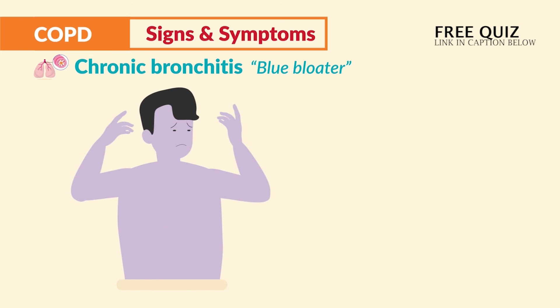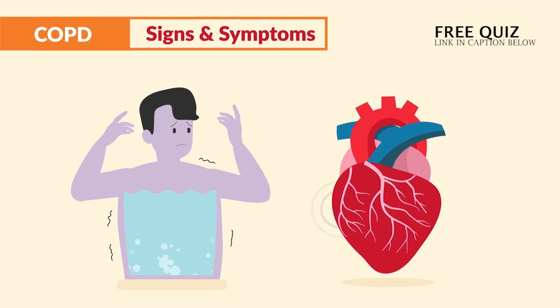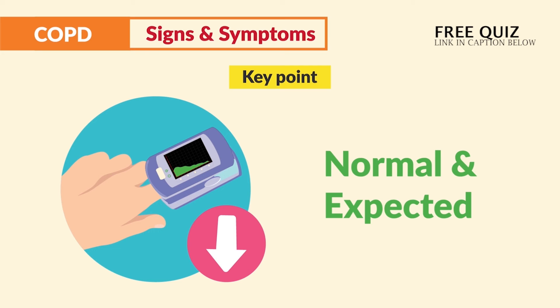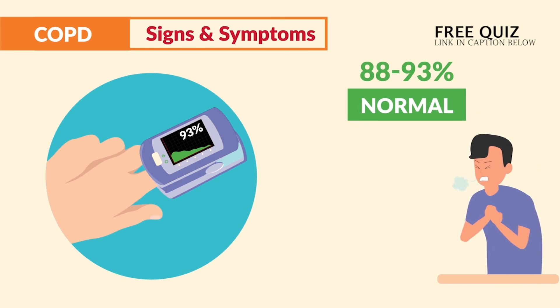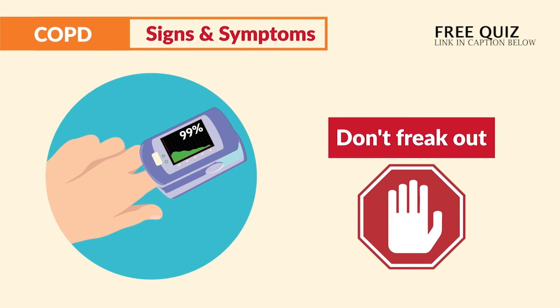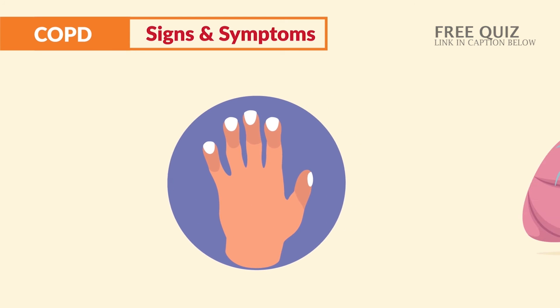In terms of vital signs, the big key point is that decreased oxygen saturation levels are normal and to be expected. A pulse ox in the low 90% range is normal for patients with COPD — 88 to 93% is typically the normal range for all clients in worsening or end-stage COPD. So don't expect it to be between 95 to 100%. Another classic sign is clubbing fingers, specifically with clients with emphysema.